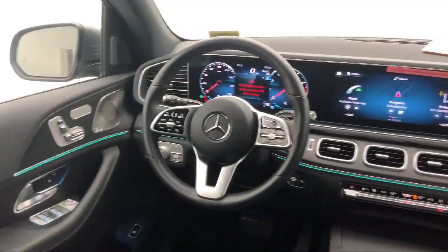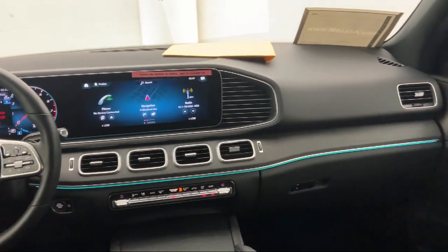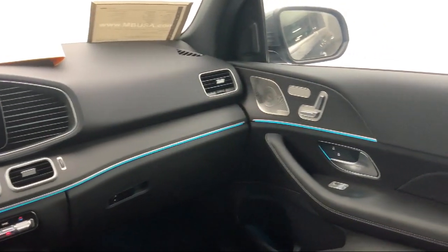leather steering wheel with auto tilt-away, hands-free liftgate, front collision mitigation, rain-sensitive windshield wipers, keyless entry, and has less than 10,000 miles on the odometer.